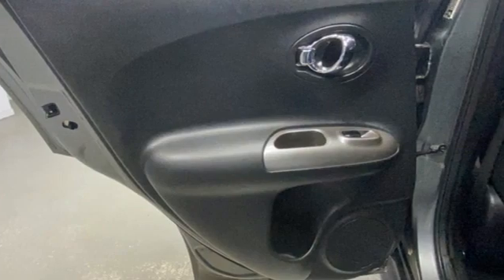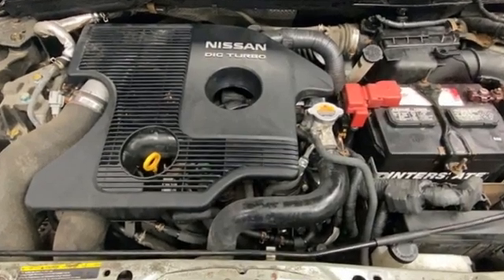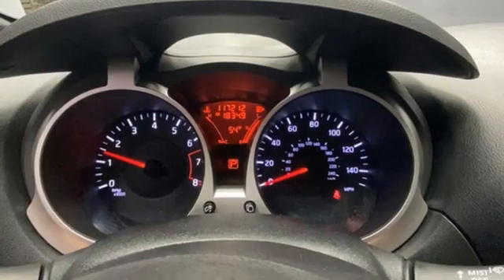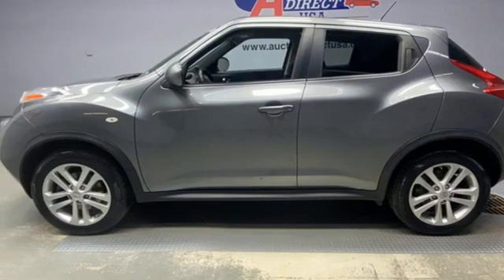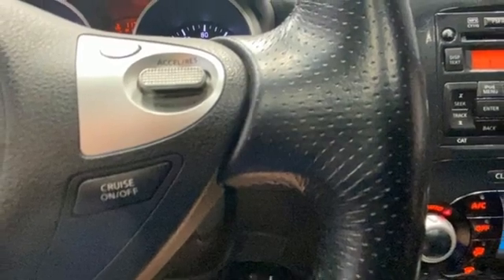It's well-equipped with the features you need: AM-FM satellite radio, doors and push-button start proximity key, air conditioning, wireless phone connectivity, leather steering wheel, continuously variable automatic transmission, power sliding and tilting sunroof, four-wheel drive, and intercooled turbo inline four-cylinder engine.